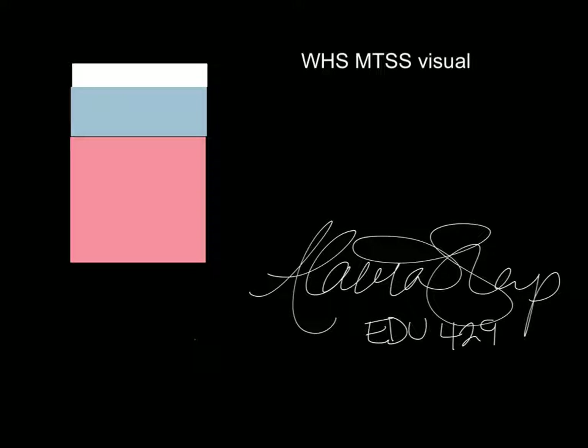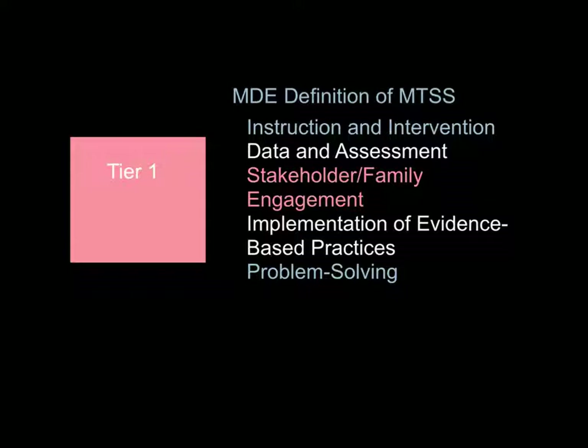Hi there, my name is Elena Sharp and as a part of my EDU 429 class, I'm going to give you a visual of what the multi-tiered system of support looks like at Western High School. I consulted the Michigan Department of Education's website to get their definition. According to the site, a multi-tiered system of support is an integrated multi-tiered system of instruction, assessment, and intervention designed to meet the achievement and behavioral health needs of all learners.